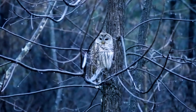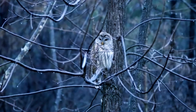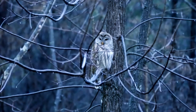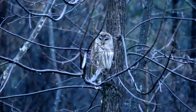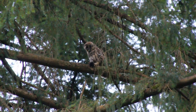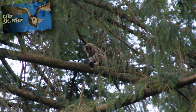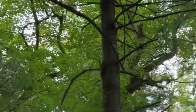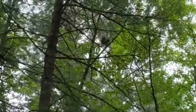Barred owl habitats include old deciduous forests and swamps, though they do not migrate. These birds may live near water as they like to eat fish. Other prey items include voles, mice, rabbits, frogs, snakes, smaller birds, and more. Like other owls, barred owls fly silently and can drop unnoticed from a perch onto unsuspecting prey.